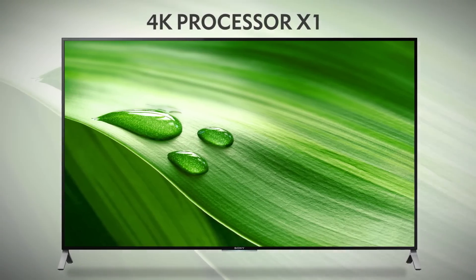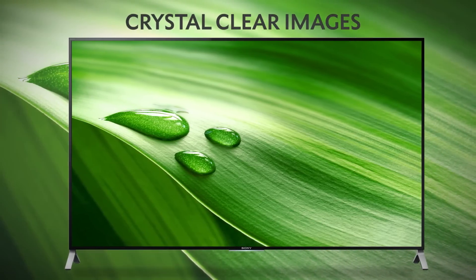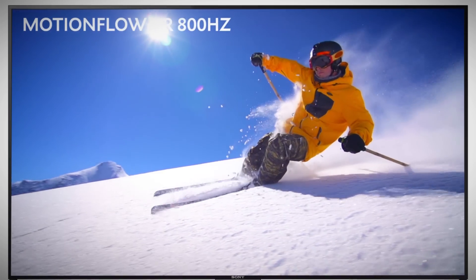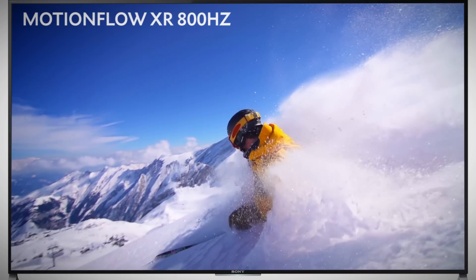With the 4K X1 processor, you'll see the best clarity, contrast, and colors no matter what the content. Teamed with MotionFlow XR 800Hz, motion clarity is improved, leaving you with smooth, detailed images.